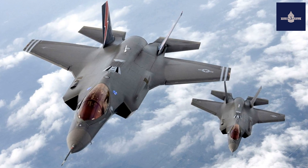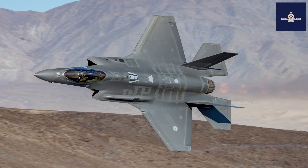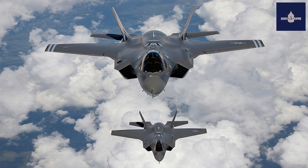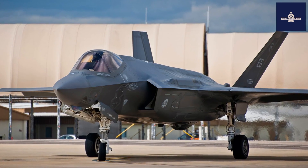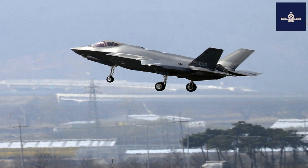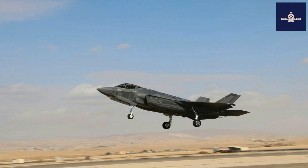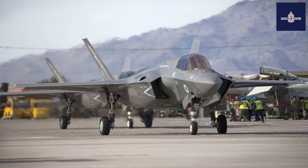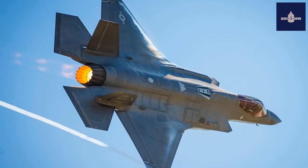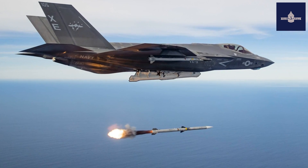The F-35C variant is designed for catapult-assisted take-off but arrested recovery operations from aircraft carriers. Compared to the F-35A, the F-35C features larger wings with foldable wingtip sections, larger control surfaces for improved low-speed control, stronger landing gear for the stresses of carrier-arrested landings, a twin-wheel nose gear, and a stronger tailhook for use with carrier arrestor cables. The larger wing area allows for decreased landing speed while increasing both range and payload. The F-35C structure is limited to a positive 7.5g compared to 9g for the F-35A and 7g for the F-35B, though in practice they operate below these limits to preserve airframe life.